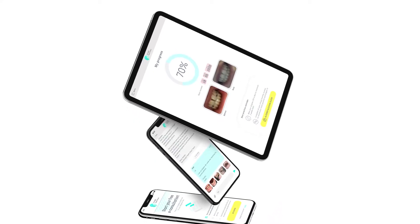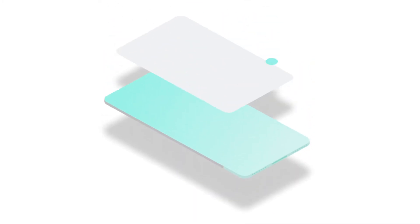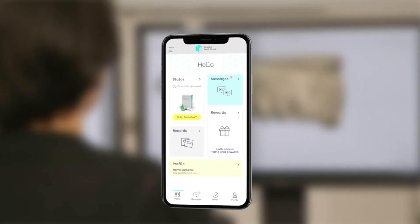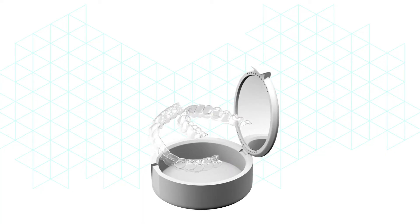Guaranteeing maximum comfort. Dentist-monitored treatment from start to finish with our in-app monthly reviews. Designed by our dentists. Powered by technology. Get your smile delivered.